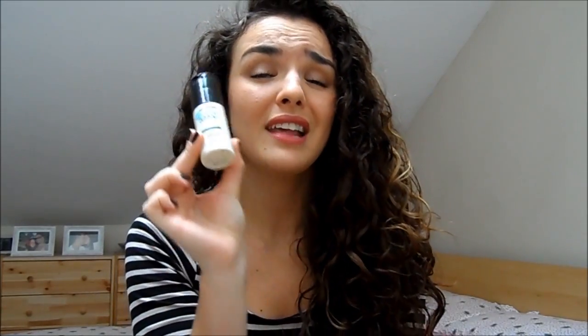I've got a concealer I've been really loving this month — the Seventeen Staytime Concealer. Seventeen did send me a package to try some products and I've been loving both the foundation and the concealer. I did a demo of those a couple of videos back. The foundation is amazing — full coverage, beautiful foundation for £6 — and the concealer is really lovely as well.